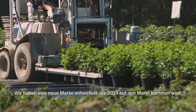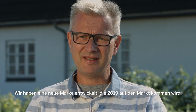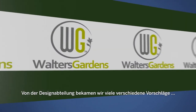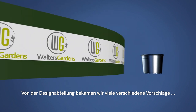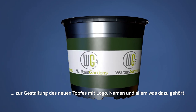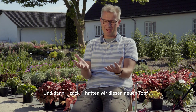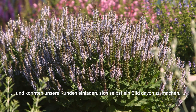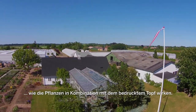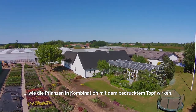We have started up a new brand which we are going to release in 2019. When we contacted Tegu Pøbelman they were full of ideas, so we got a lot of different possibilities from the design department — how we could create this new pot with the logo and the name and everything on it. Suddenly we were having this new pot and we can invite some of our clients so they can see how these plants look in this pot and in the garden which is behind me.